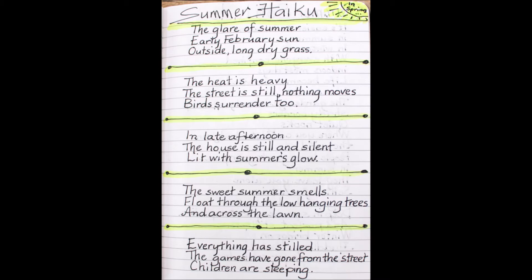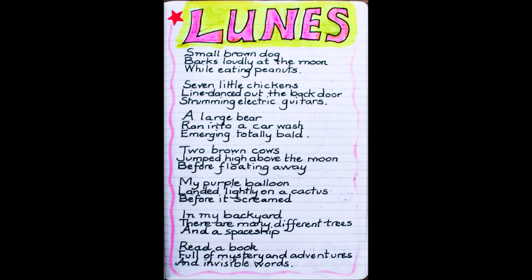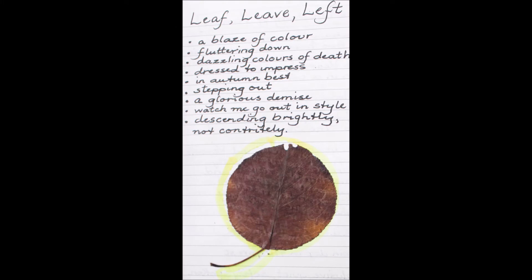Lists allow me to practice short forms of poetry such as lunes and haiku. I can practice them very quickly down a page by listing various examples of these poetic forms. I can also create lists of ideas that I want to include in a poem, like this one about a leaf.